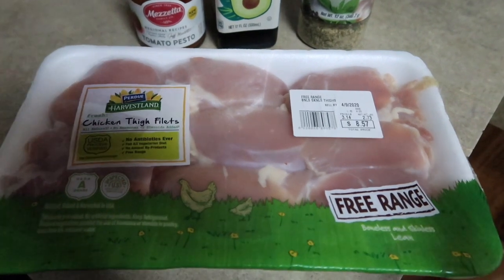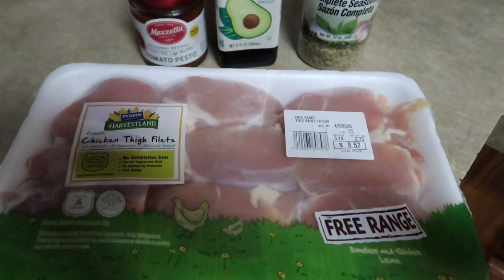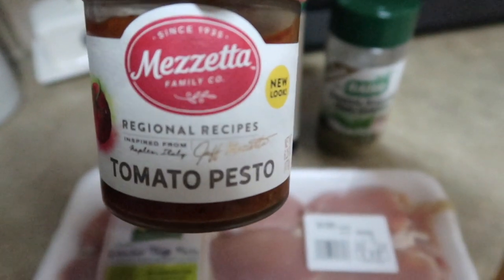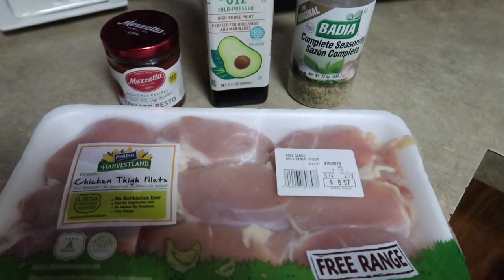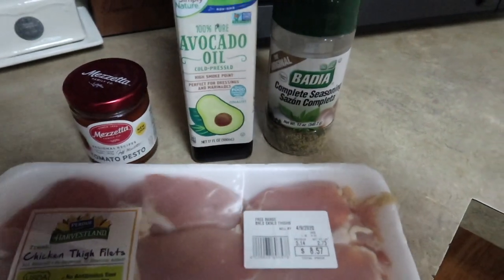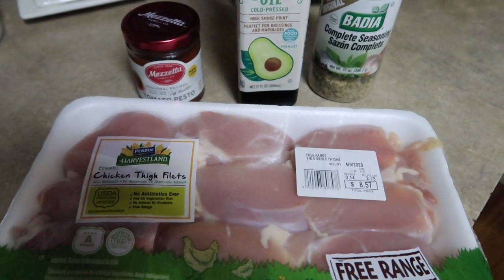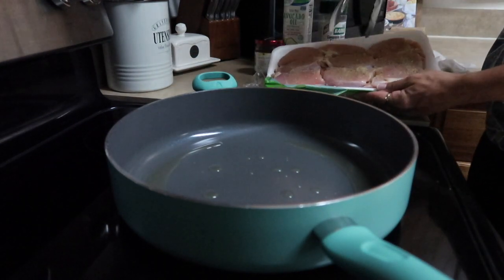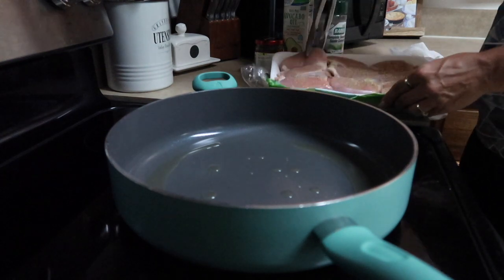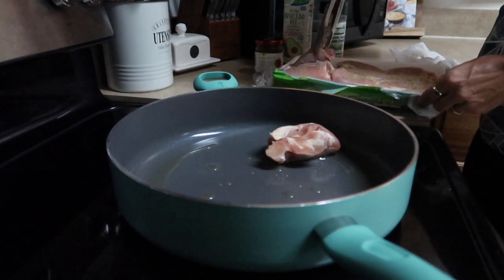Here is what we are doing for dinner tonight. I have a pack of boneless skinless chicken thighs. I'm going to sauté them in my pan, brown them up, then add some tomato pesto sauce on top and maybe a little mozzarella cheese and let it simmer. I've never done this before so hopefully it turns out good. I'm going to sauté them in a little bit of avocado oil and my favorite complete seasoning, and make some cauliflower mash and broccoli on the side. I've seasoned the tops and I'm going to put them face-down to brown first with a tablespoon or two of olive oil already in the pan.